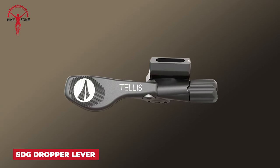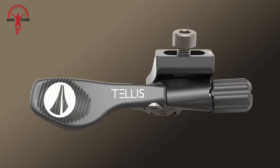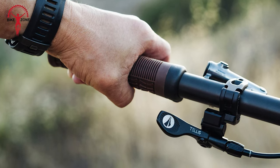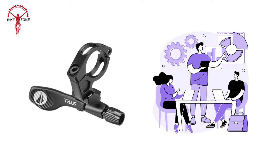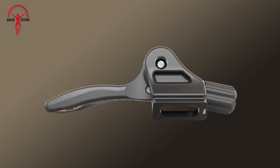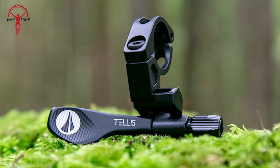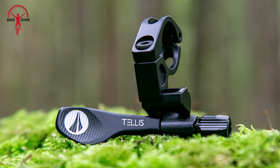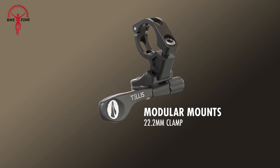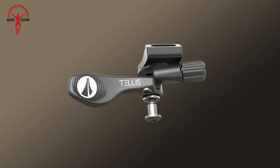Moving forward, here comes the SDG TELUS Adjustable Dropper Lever. This lever stands out with its intelligent design, delivering unparalleled adjustments while maintaining one of the softest actuations in the game. Engineered through a collaborative effort with experienced teams, this lever boasts a 22.5-degree reach adjustment and 10mm lateral slide adjustment for ergonomic precision. Its modular clamp design is directly compatible with SRAM Matchmaker adapters, Shimano i-Spec EV, and 22.2 bar clamp mounts, ensuring versatility. The double bushing design, proven to have less drag than ball bearings, offers a compact, economically friendly, and feather-light action.